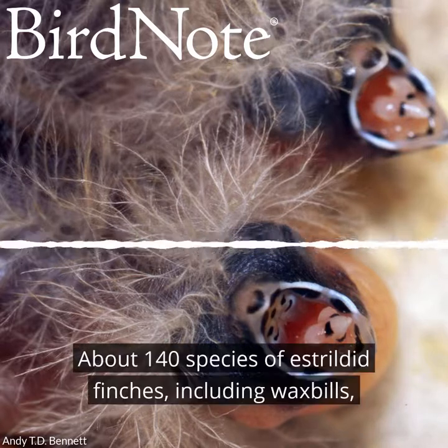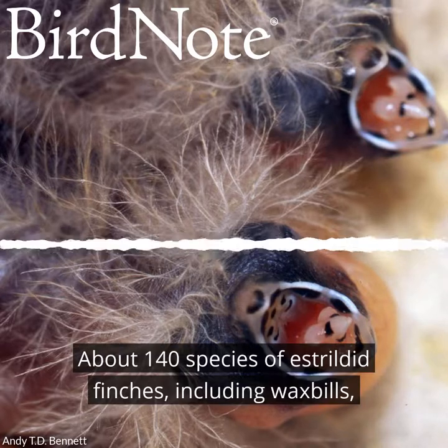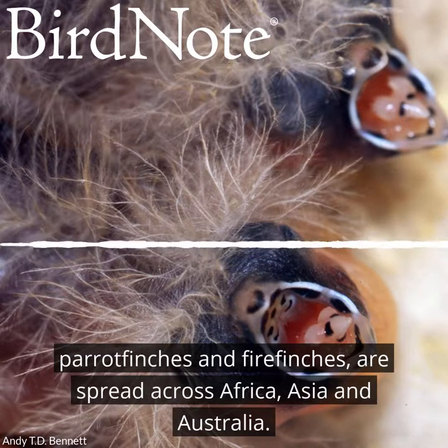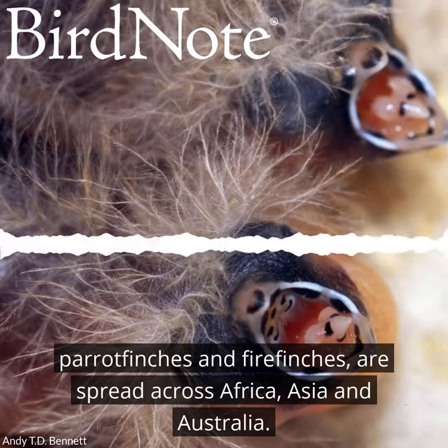About 140 species of estrildid finches, including waxbills, parrot finches, and fire finches, are spread across Africa, Asia, and Australia.